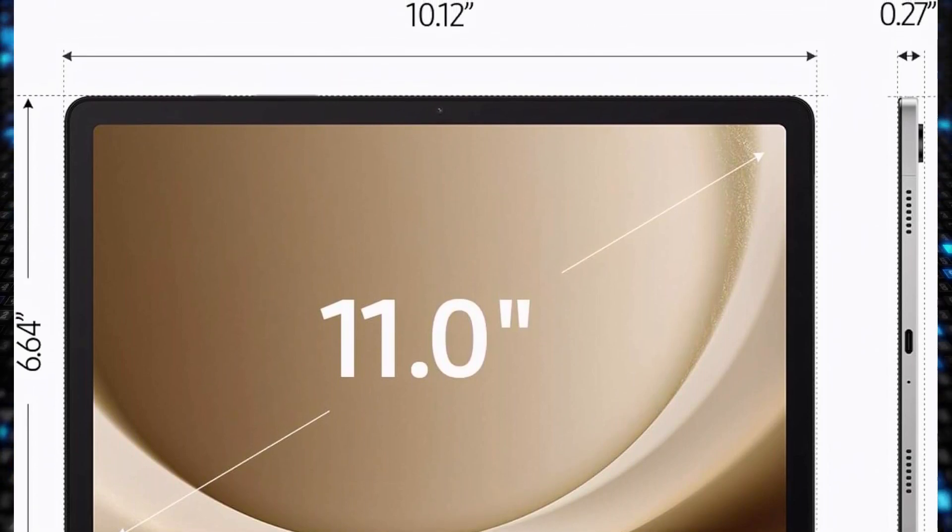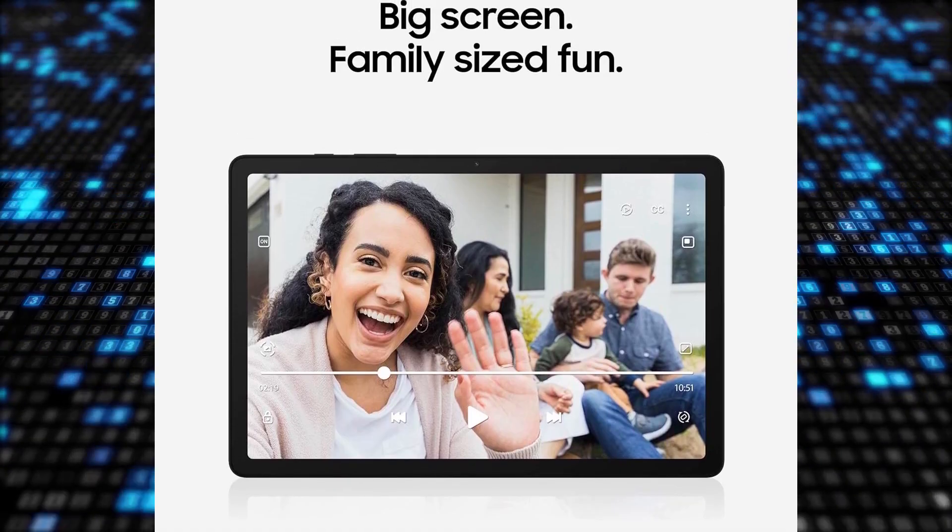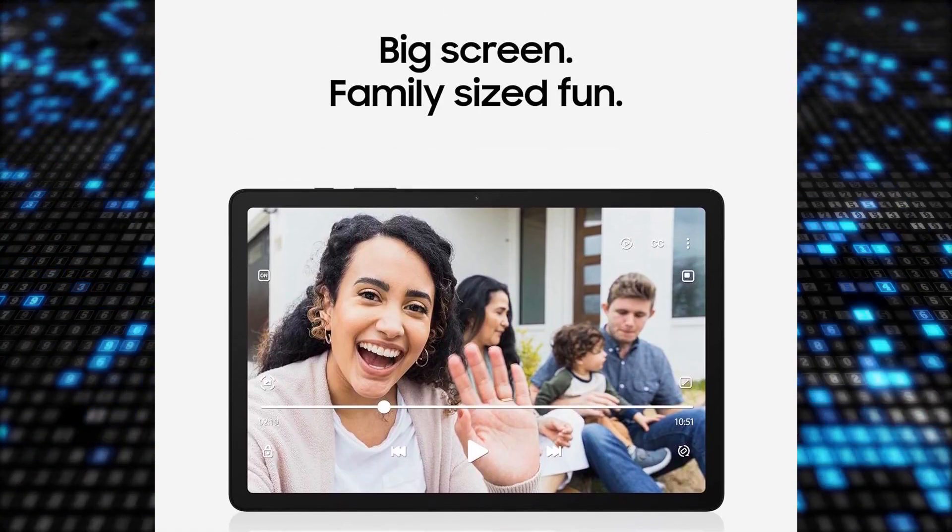With up to 128GB of storage and microSD support, the tablet allows you to watch videos, play games, and multitask seamlessly.